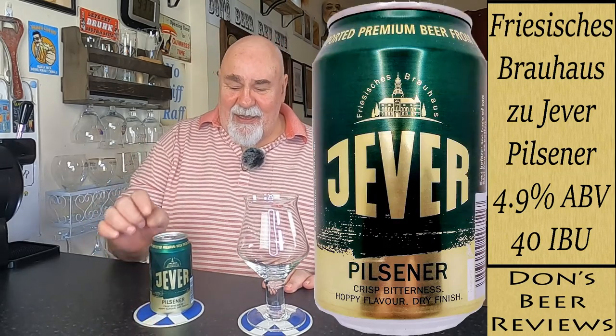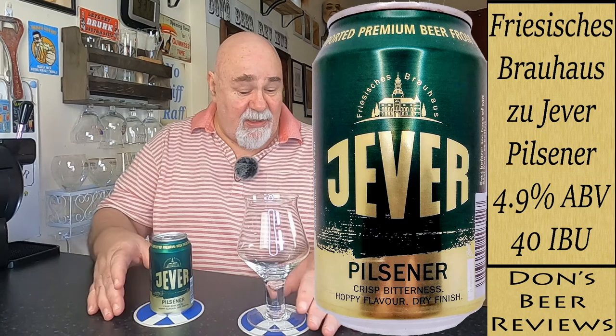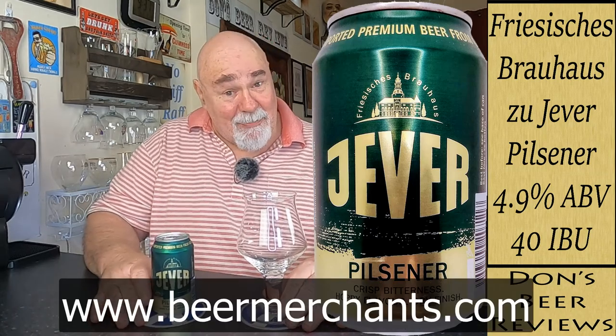Hello again, welcome back. This is my final German beer — I think I had two cases of German beers. I'm trying to remember if I got this in one of my subscription boxes or one of my German boxes. I can't remember. It doesn't matter.